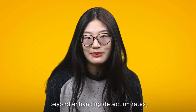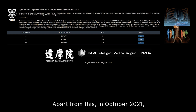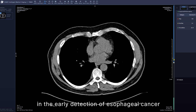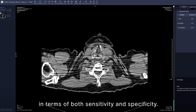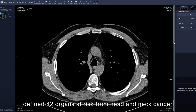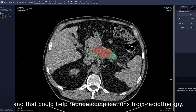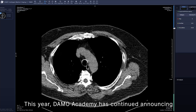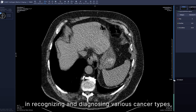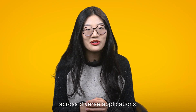Beyond enhancing detection rates, PANDA also upgrades diagnostic quality to give patients the best odds. Apart from this, in October 2021, AI plus CT scans outperformed experienced physicians in early detection of esophageal cancer in terms of both sensitivity and specificity. The team's deep learning model also accurately defined 42 organs at risk from head and neck cancer, and that could help reduce complications from radiotherapy. This year, Damo Academy has continued announcing favorable results in their medical AI in recognizing and diagnosing various cancer types, such as liver tumour, gastric cancer, and beyond, demonstrating the technology's growing potential across diverse applications.